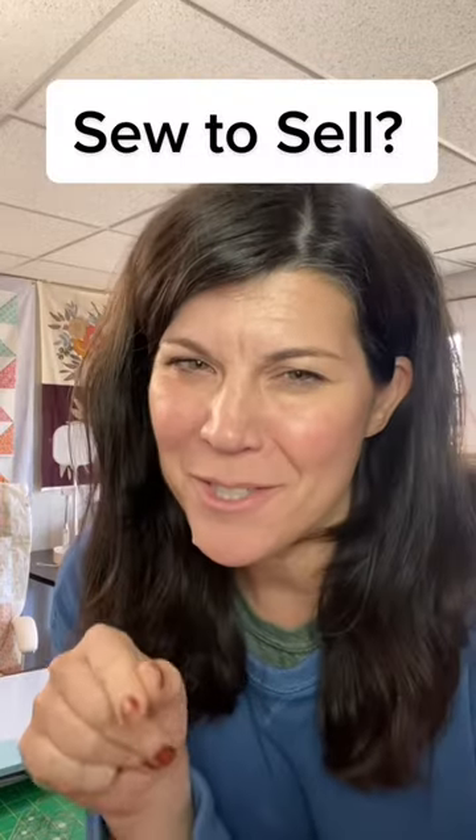Have you ever wanted to sew to sell or sell what you sew? I know the economy sucks. And sometimes as moms, we just need a little bit extra. I taught a class last year at a local high school called the maker's class, where we explored how you take a product, make it, and sell it.